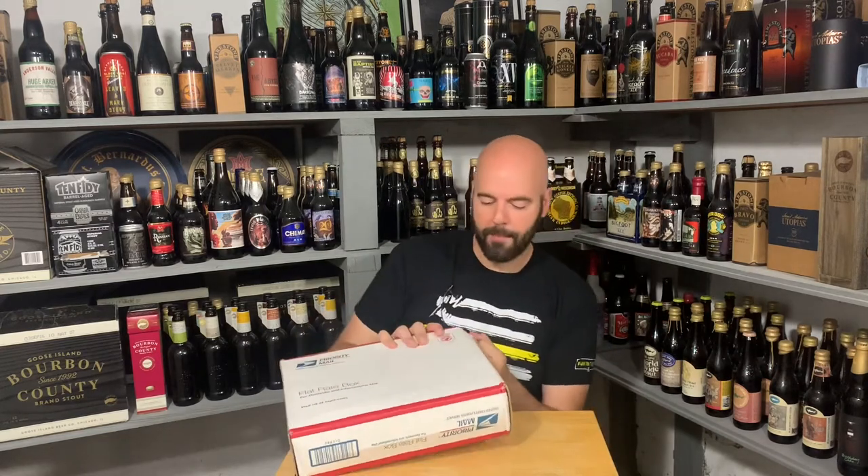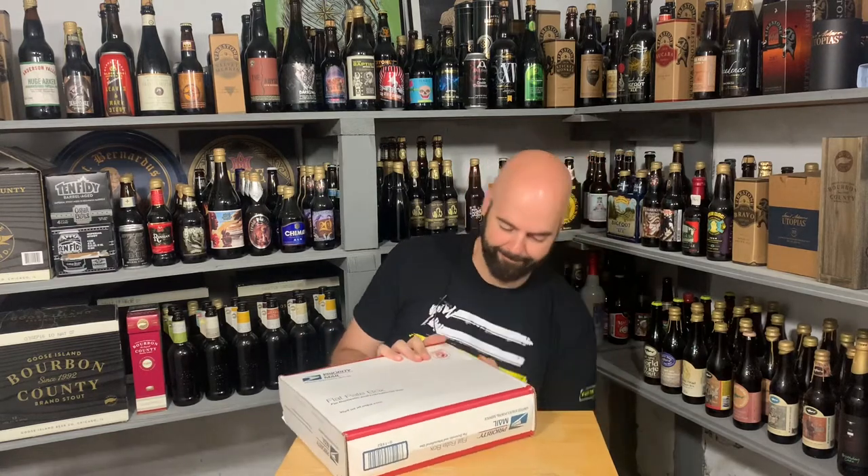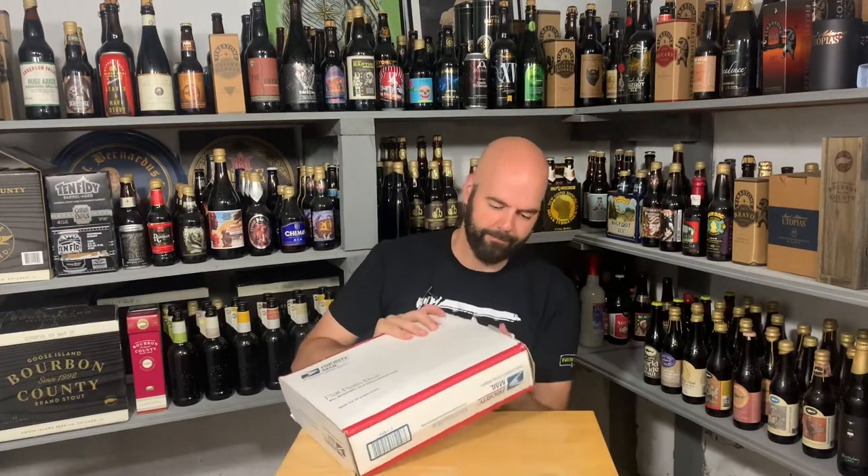I just put some lotion on my hands so everything is slipping. Let's just say this box won't be reused.